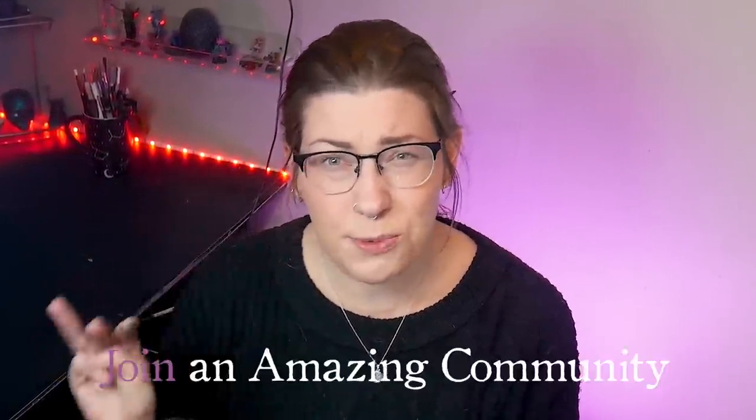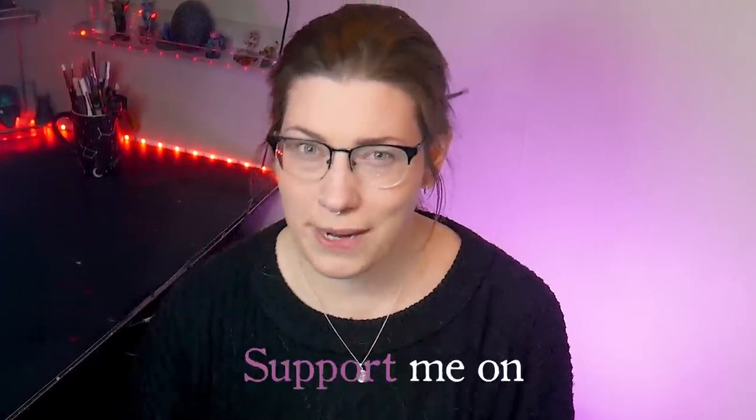Hey, it's Lila, and I'm working towards becoming a full-time YouTuber. If you like what I do, want to improve your skill, and join an amazing community, then go support me over on Patreon.